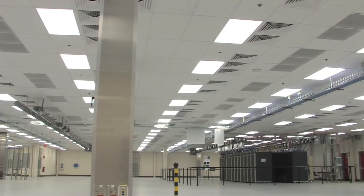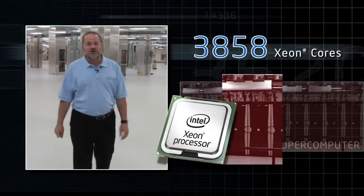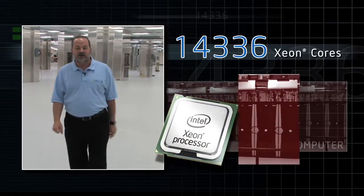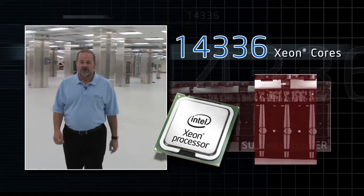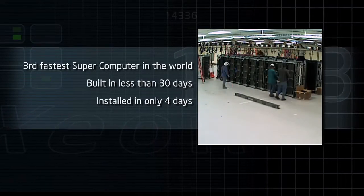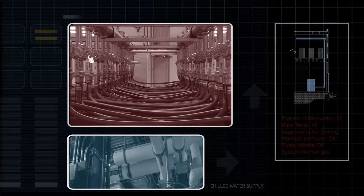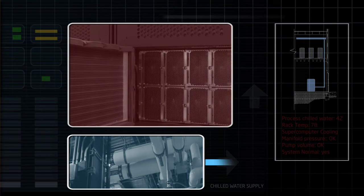You can hear the noise behind us as we get closer to one of the world's fastest supercomputers — 14,336 Xeon cores. Right there, underneath the supercomputer, we had process chilled water which was used in the factory process. And we were able to feed that right up into the supercomputer chilled water cooling jackets, which are on the back of the supercomputer racks.